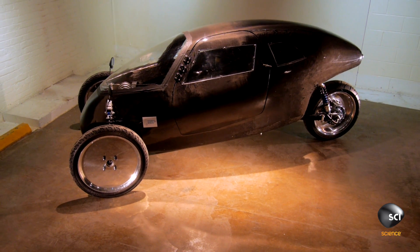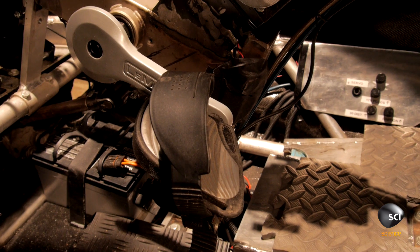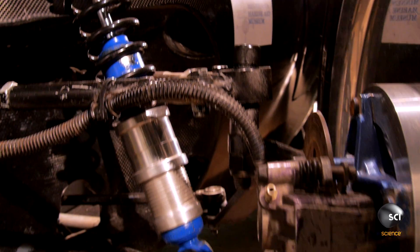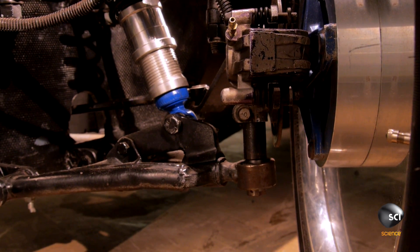Do I have to pedal? That looks way too cool to sit and pedal in. I just want to fly down the road. The pedals are not attached to the wheels — the pedals are attached to generators. This is the electric motor in the rear hub here. So we're using a hub motor.